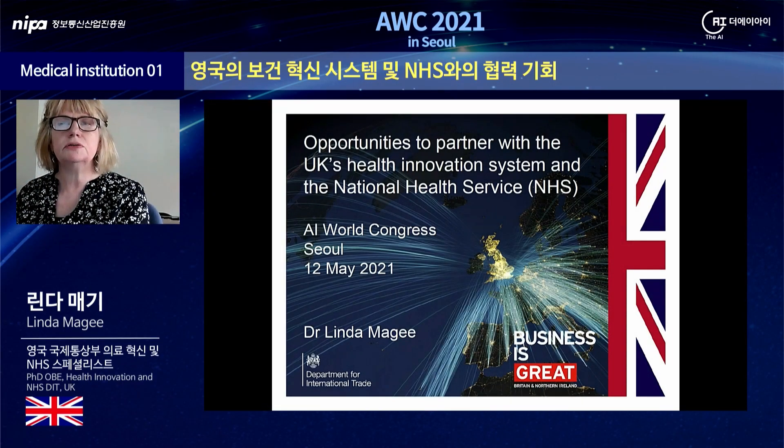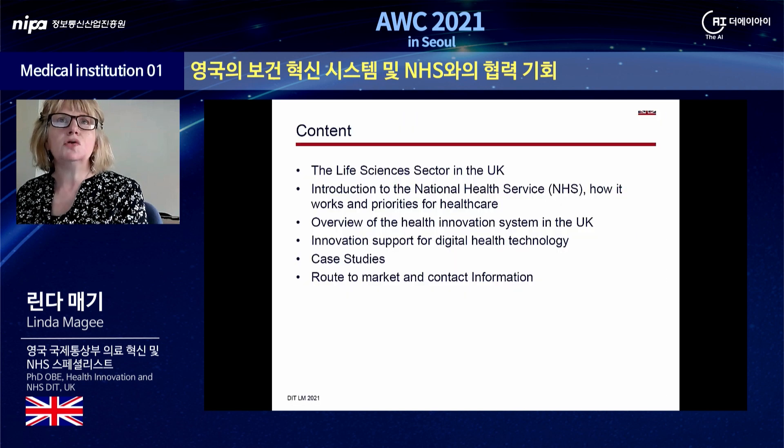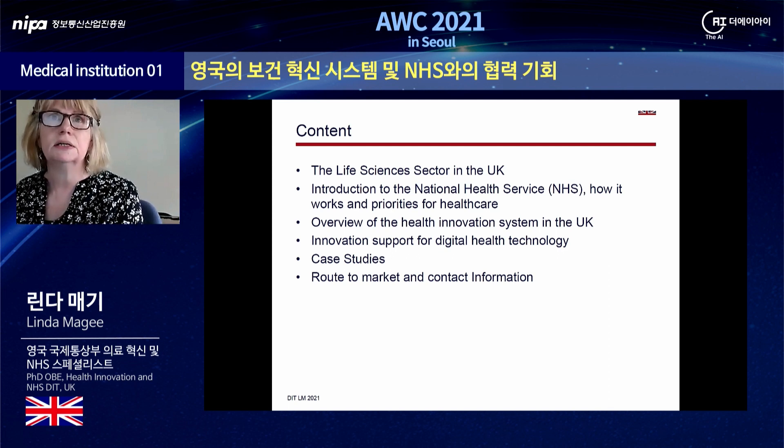It is a pleasure to present to you today and I would like to thank the organisers of the AI World Congress for inviting me to speak. My talk will cover the life sciences sector in the UK, a short introduction to the National Health Service or NHS, how it works and the priorities for healthcare in the UK. I will also provide a brief description of the health innovation system in the UK, including support particularly aimed at digital health technology, and I'll finish with a couple of case studies and a quick recap of the route to market.